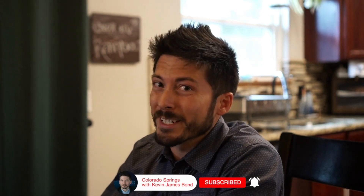My name is Kevin James Bond with RE/MAX Real Estate Group. If you are looking to buy or sell property in the Colorado Springs area, or especially in Northwind, I'd be more than happy to help you. My phone number is 719-291-5924, and you can also reach me at kevin@kevinjamesbond.com. Thank you so much for watching, and I will see you in the next one.